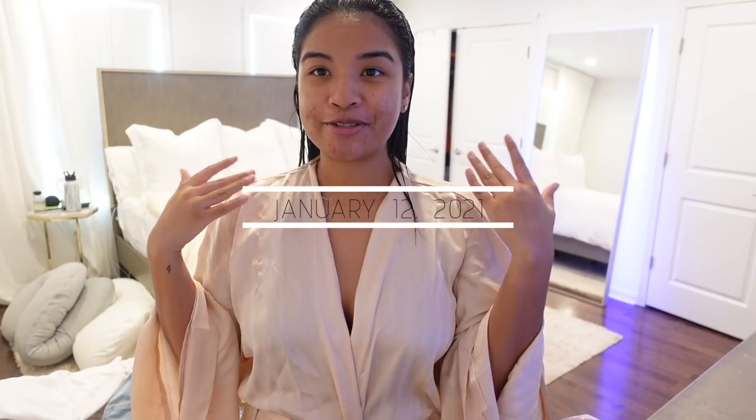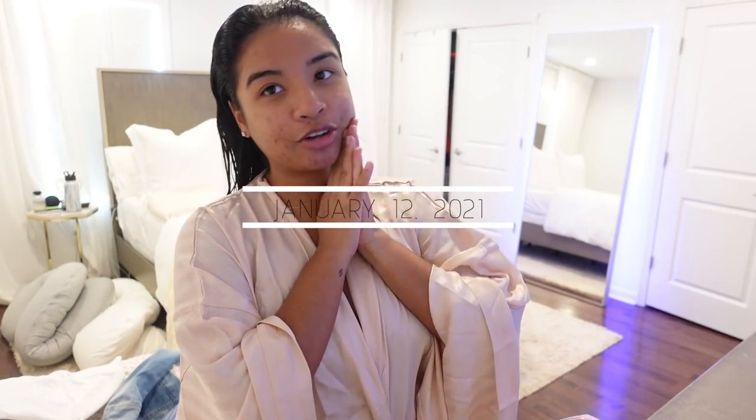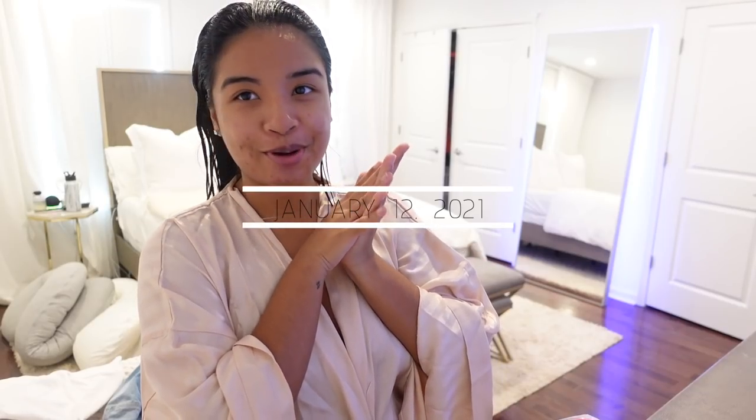Hey guys, welcome back to my channel! My name is Asia. If you're new here, to start this vlog off we're gonna do a little bit of a try-on haul. Everything in this part of the haul is from Boohoo. Thank you so much to Boohoo for partnering with us for this week's video. I have some lounge wear, a replenishment of some of my favorite items I literally live in from Boohoo, and then I just picked up some other things.